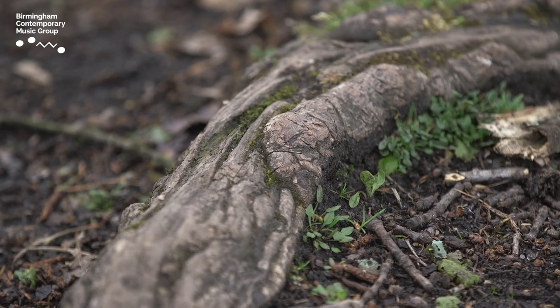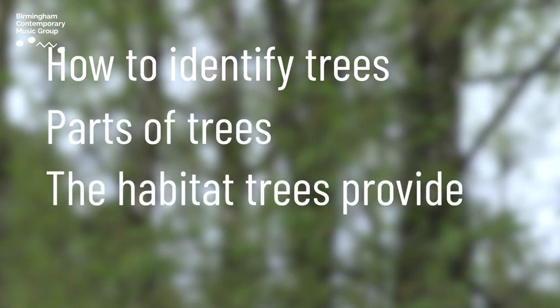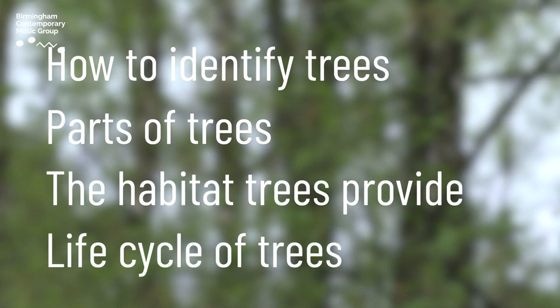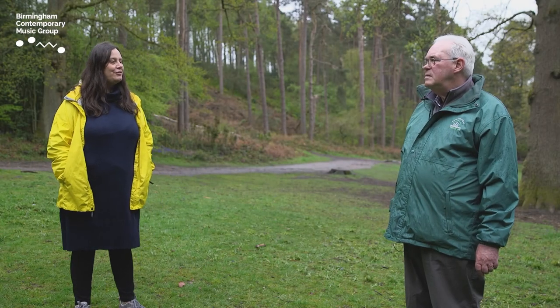We're here today to learn about how to identify trees, to learn about the parts of trees, the habitat that trees provide, and the life cycle of trees. I think we could start by looking around us here today — what are the different parts of a tree?